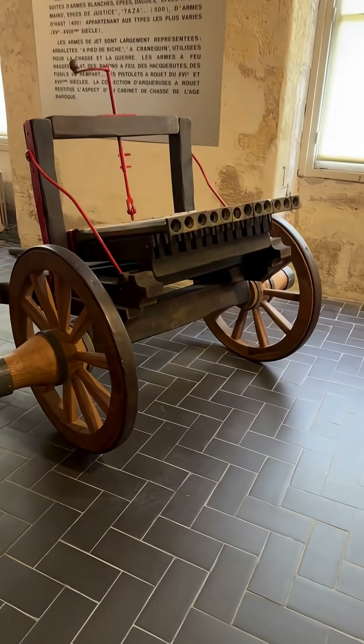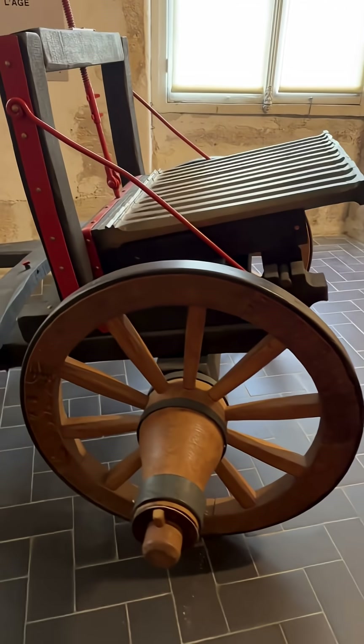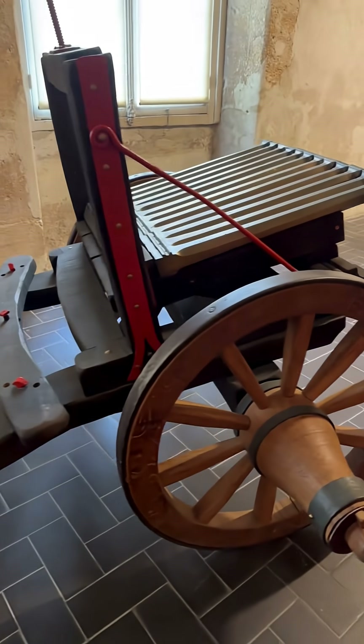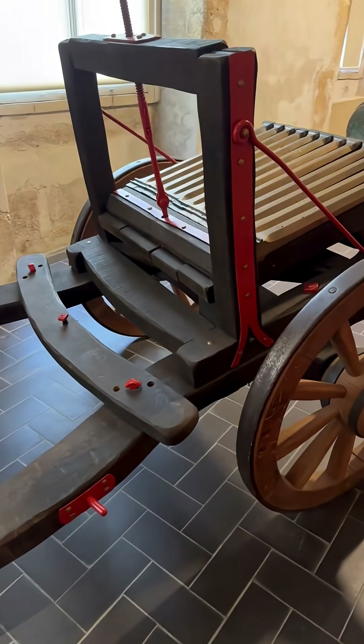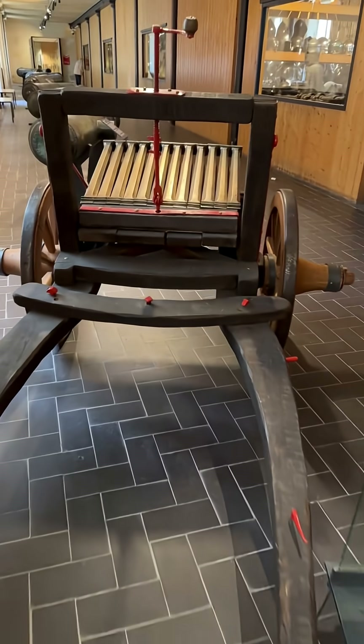Welcome to the Musée de l'Armée, or Army Museum, in Paris, home to fascinating pieces of artillery. Today we're looking at a remarkable creation from the second half of the 16th century: the 12-barreled organ gun.